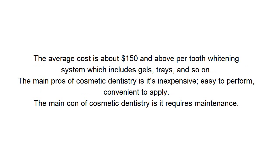The average cost is about $150 and above per tooth whitening system, which includes gels, trays, and so on. The main pros are that it's inexpensive, easy to perform, and convenient to apply. The main con is that it requires maintenance.